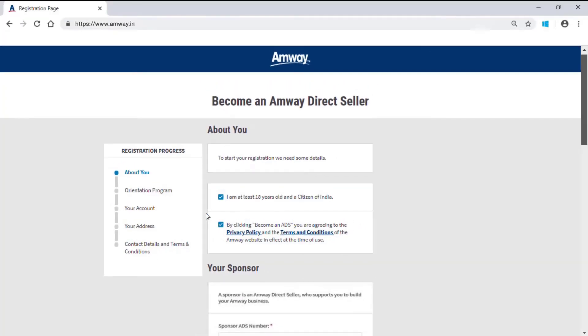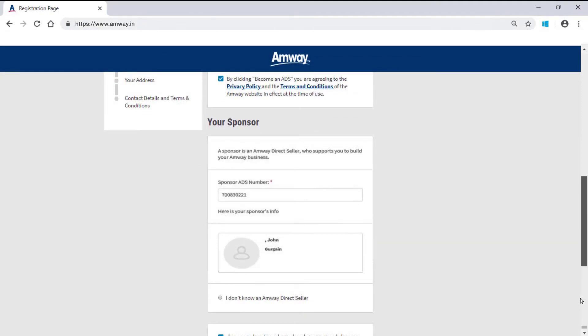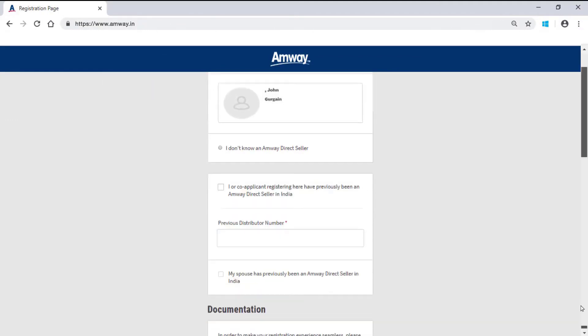Check on Privacy Policy and Terms and Conditions. Verify the sponsor details as displayed in your Sponsors section. Once sponsor details are verified, check the box if either you or your co-applicant have ever been an Amway direct seller in India before.